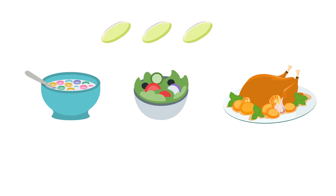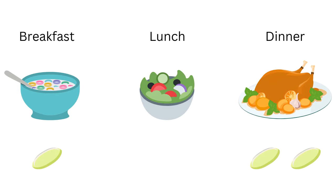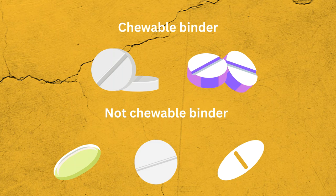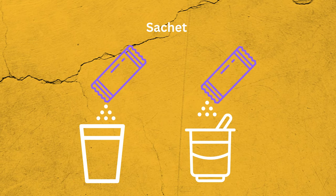You must make sure to take your phosphate binders with your food. There are two main types of binder: calcium-containing and non-calcium-containing binders. Binders are tablets that can be chewable or swallowed whole. Some binders are in powder form for mixing with water or food.